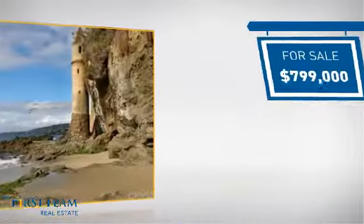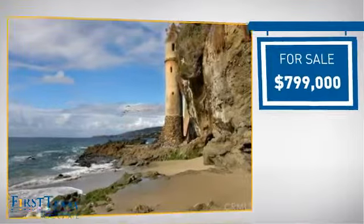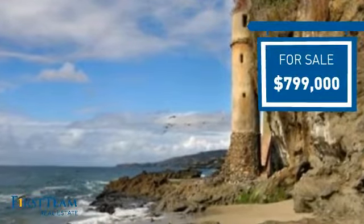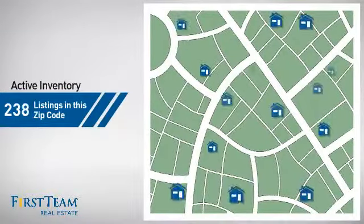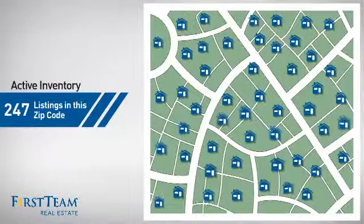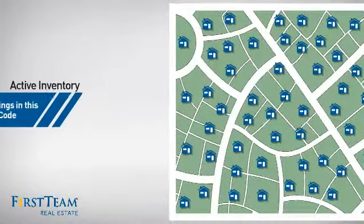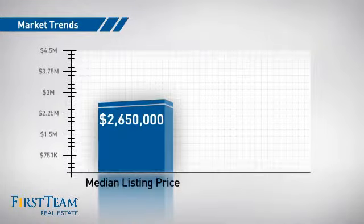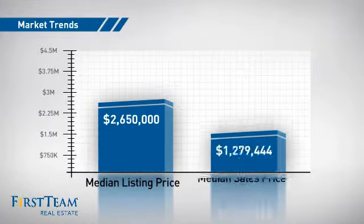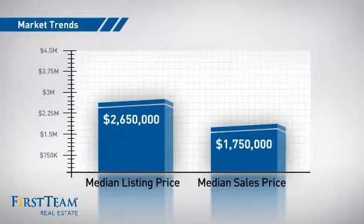Currently listed at just under $800,000, it offers an excellent value for the area. Wondering how it stacks up against the competition? There are now just under 250 homes on the market within this zip code, with a median list price of just under $2.7 million and a median sale price of just under $1.8 million.